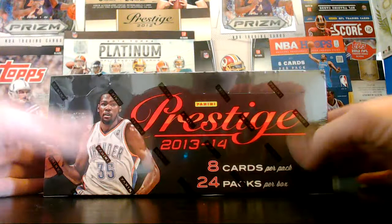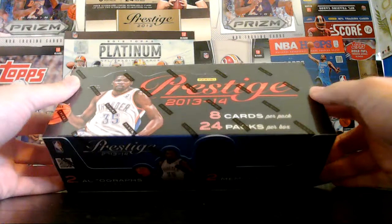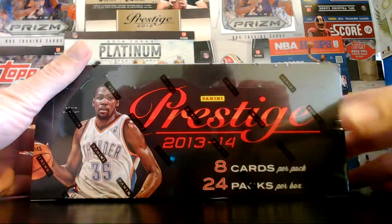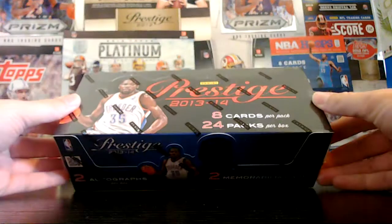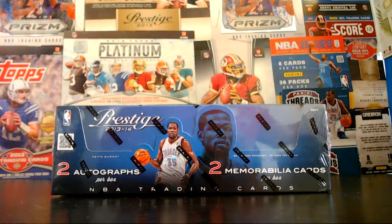Hello everybody, welcome to our break for our 2013-14 Prestige Basketball. This is number 53. Today is November 10th, Sunday, and recording live on Ustream with the upper cam there. We also have YouTube recording right now on the lower HD cam to get a closer look at the cards. We're going to be doing 24 packs, eight cards per pack, looking at two autographs and also two memorabilia cards.